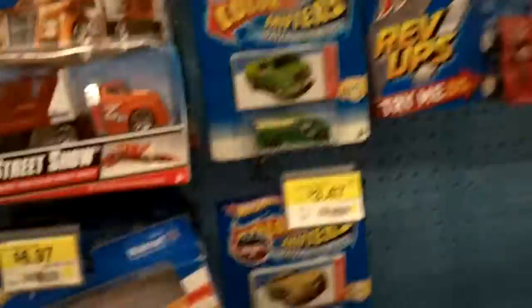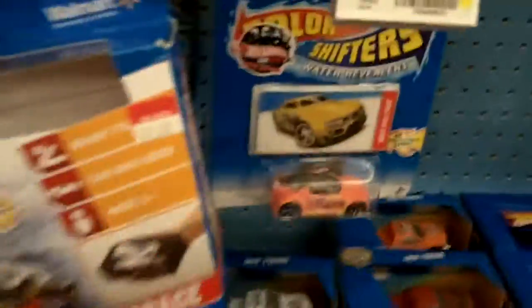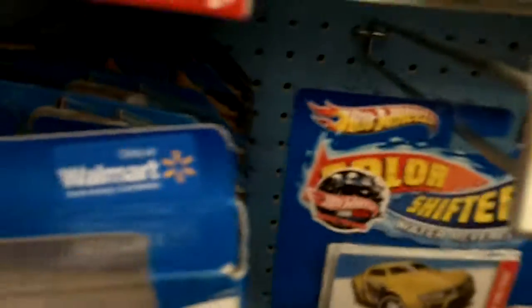Hot Wheels has come up with some pretty cool car designs. And here we have the trains, color shifters, and rev-ups. Whatever this one is — it's only available at Walmart, apparently, because of that sticker that proves it's only available at Walmart. Stop being only available at Walmart — you can be available anywhere if you set your mind to it and you're sent to other stores.